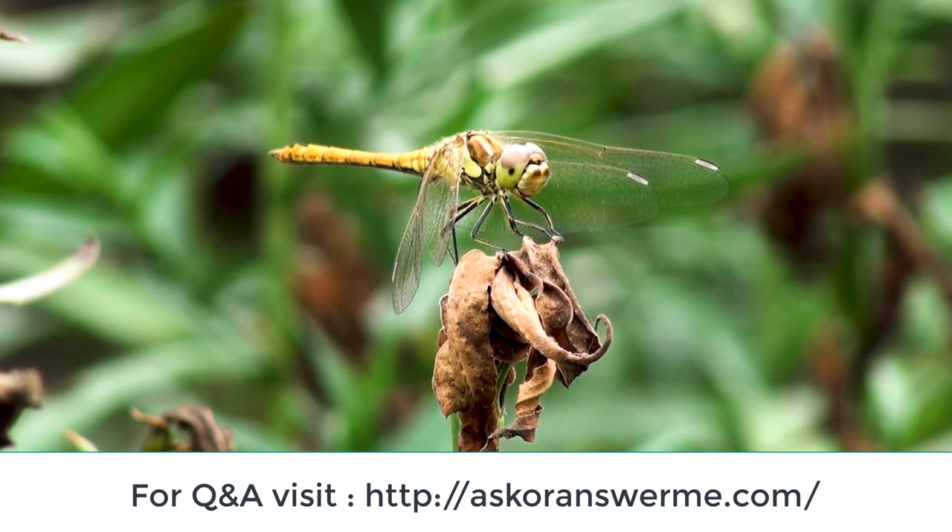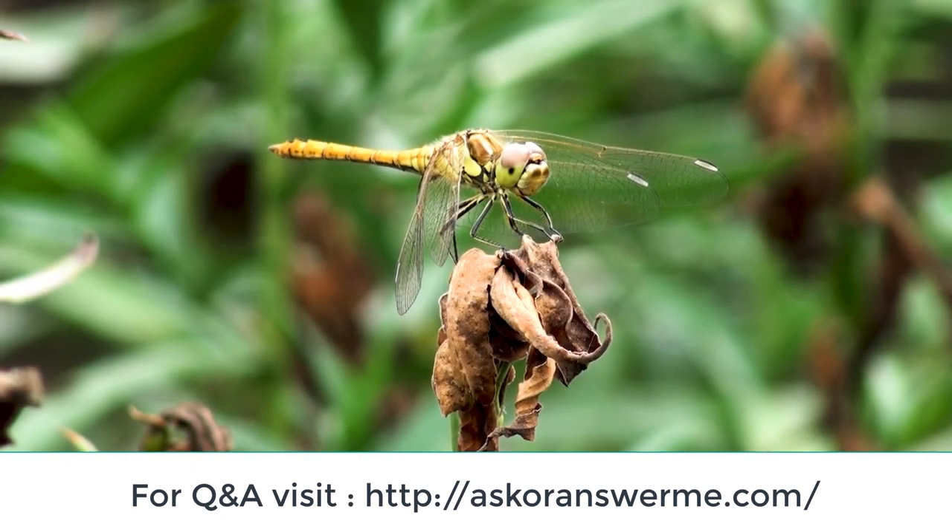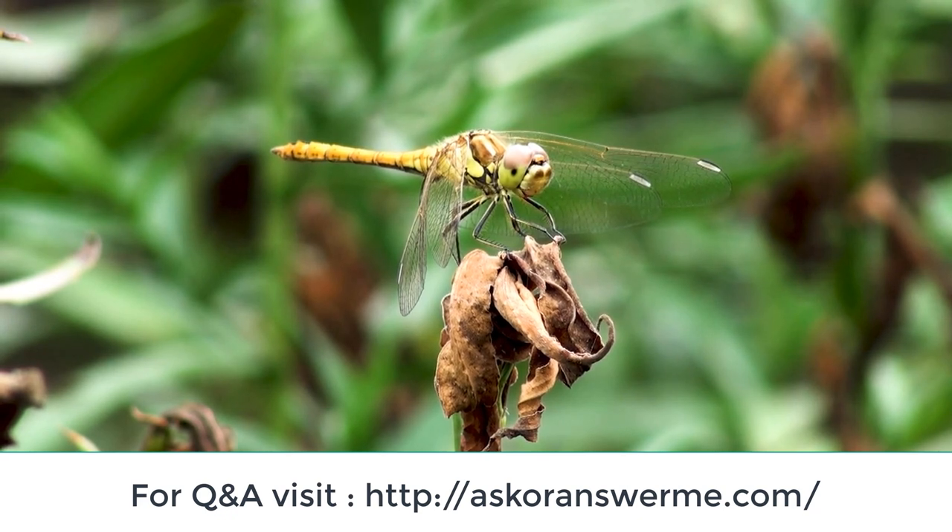They are fast, agile flyers, sometimes migrating across oceans, and often live near water.